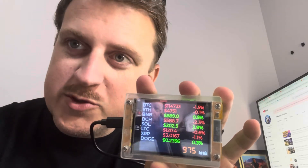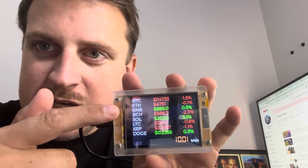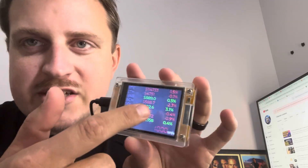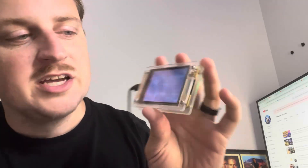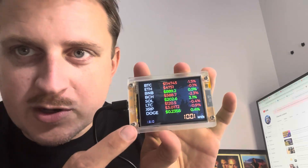Obviously this is backwards because I'm using my selfie camera, but you have Bitcoin at the top, Ethereum, BNB, Bitcoin Cash, Solana, Litecoin, XRP, and Doge. It shows their price and the percentage they're up or down — probably within the last 24 hours. Then you have your hash rate down at the bottom and your version number.